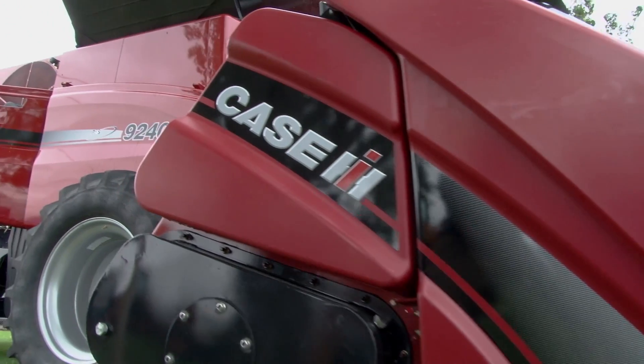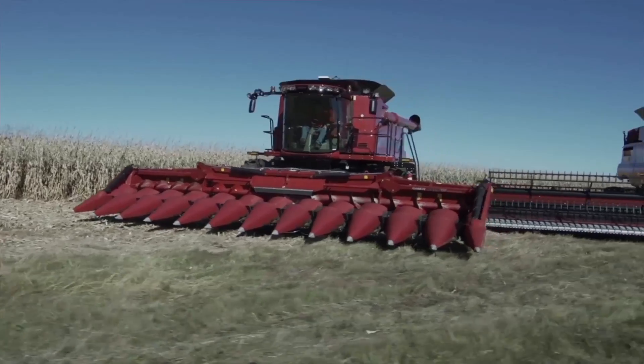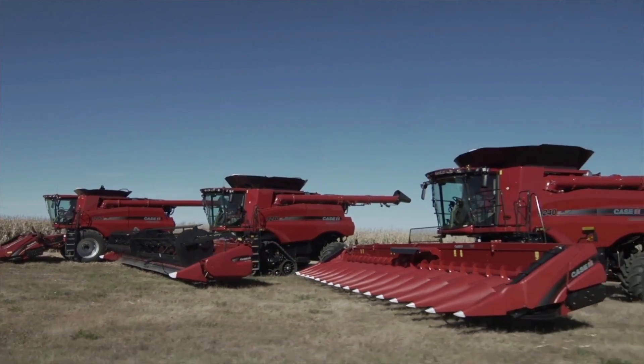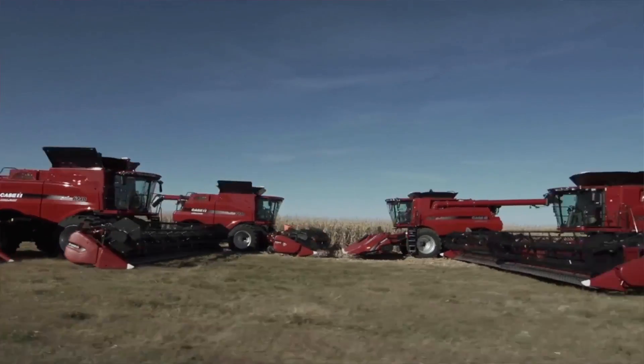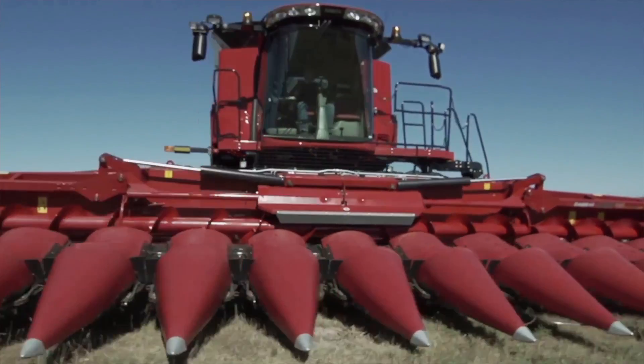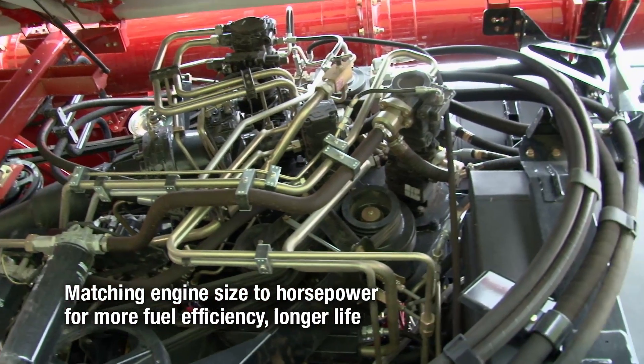The new machines have increased horsepowers, but we didn't just turn up the fuel system to get there. For example, the 7240 replaces the 7230, which had an 8.7-liter engine rated at about 380 horsepower. The 7240 now has an 11.1-liter engine — a much larger displacement — and yes, we raised the horsepower to 403, but we matched the engine capacity to that horsepower. Likewise on the 9240, we increased horsepower from 500 to 550, and also increased the engine from a 12.9-liter to a 15.9-liter — a pretty massive increase in displacement.